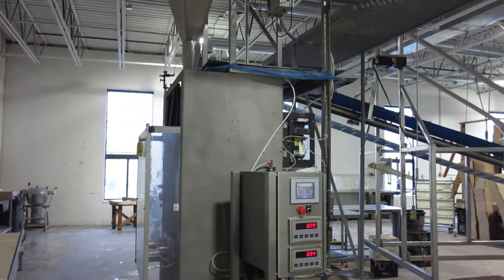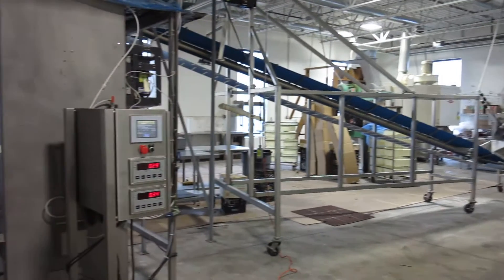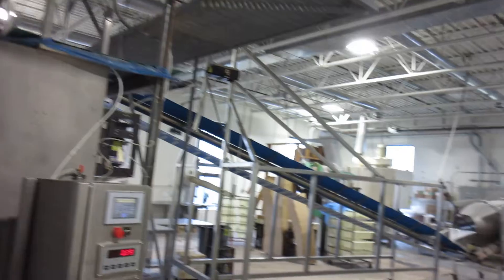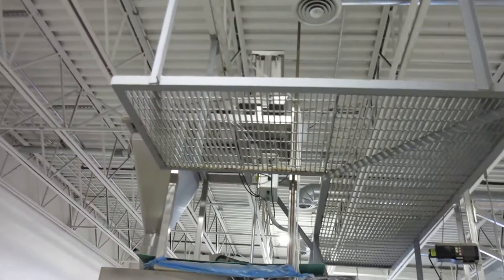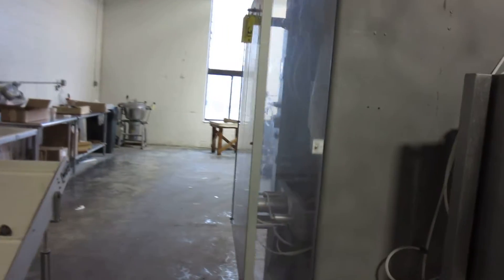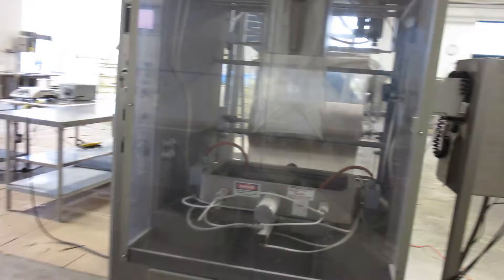These are lots 21, 22, and 23, designed to be run together. There's a tumbler and then a conveyor up to the weigh-right scale and down into the 90 bag per minute General Equipment bagger.